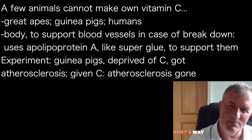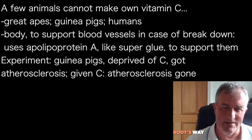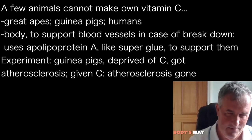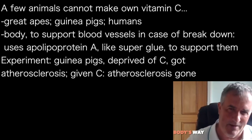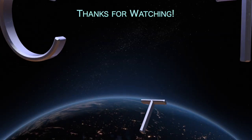They did experiments on guinea pigs, who can't make vitamin C. They removed all the vitamin C from the guinea pigs' diet, and the animals started to develop atherosclerosis in their blood vessels — which guinea pigs don't normally do. Then they gave the vitamin C back, and the atherosclerosis disappeared.